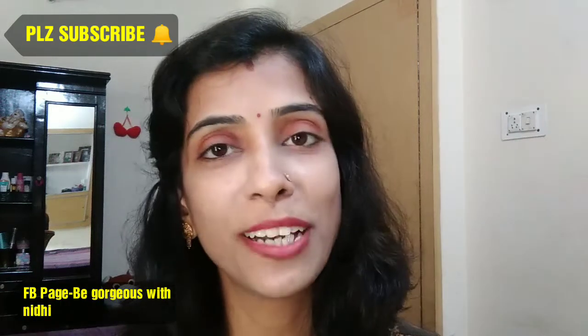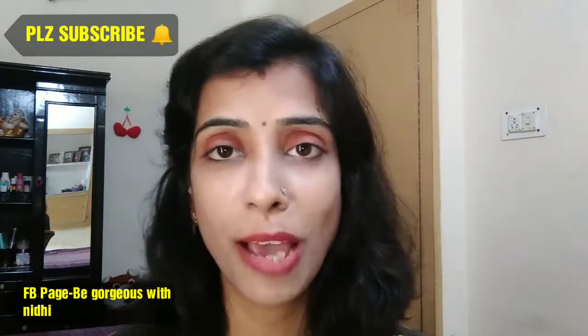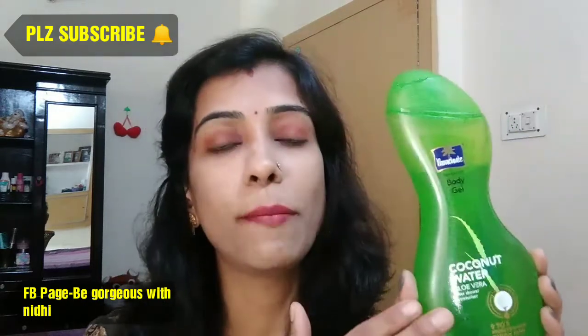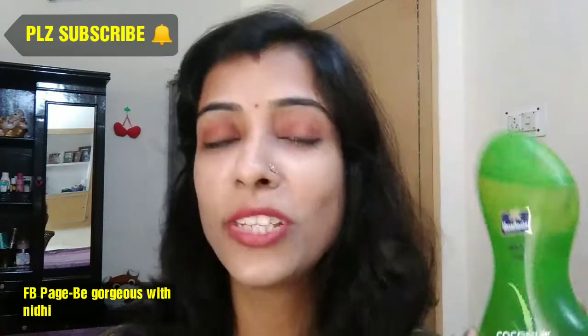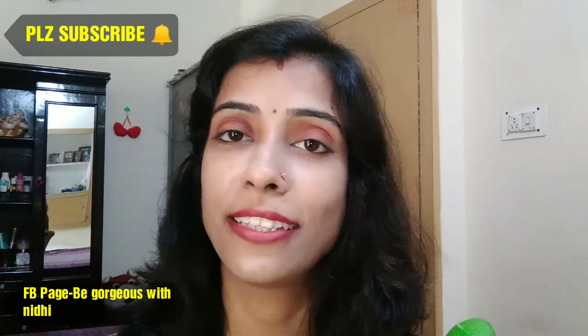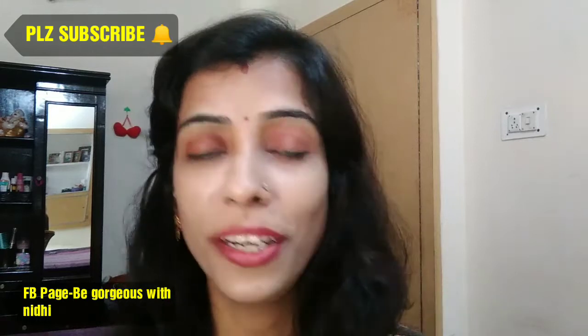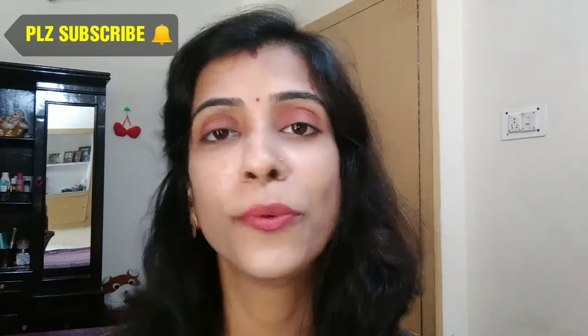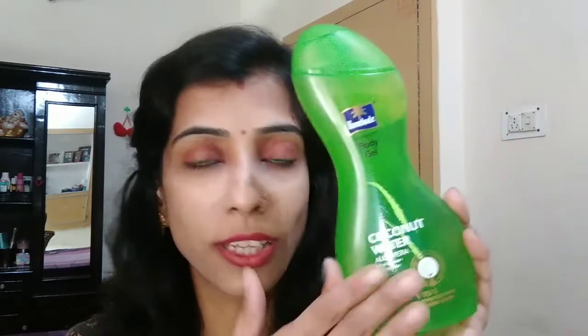Hi guys, welcome back to my channel 'To Be Gorgeous.' I am Huli Dhi and today I am going to share with you a Parachute Body Gel review. I have shown you this in my Nykaa haul, and that day I had a request to review it. Sorry, I couldn't review it then — I told you about the circumstances — so now I am going to give you this review.